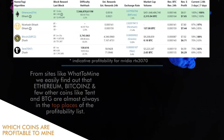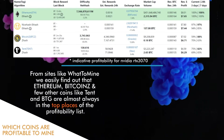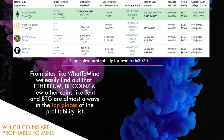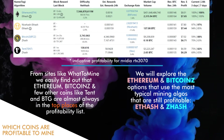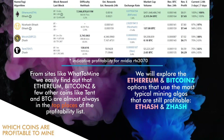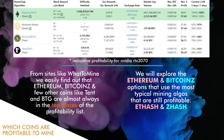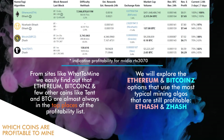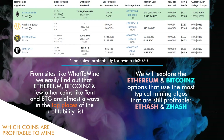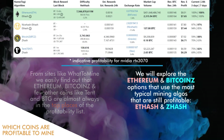Which crypto are profitable to mine? From sites like What to Mine, we can easily find out that Ethereum, Bitcoin Z, and a few other coins like Tent and BTG are almost always in the top places of the profitability list. We will explore the Ethereum and Bitcoin Z options that use the most typical mining algorithms that are still profitable.